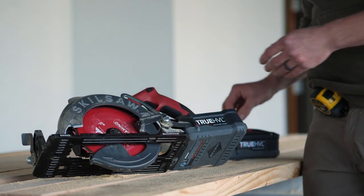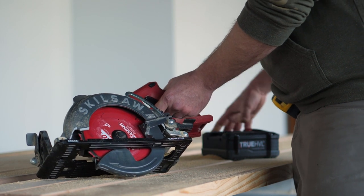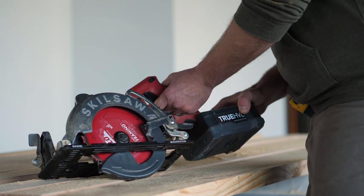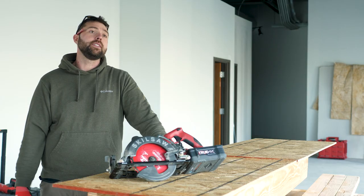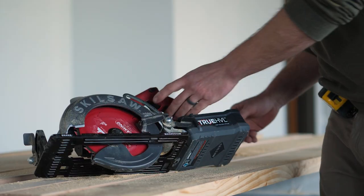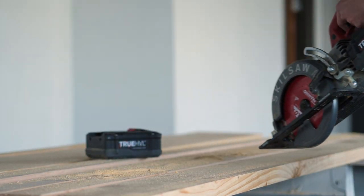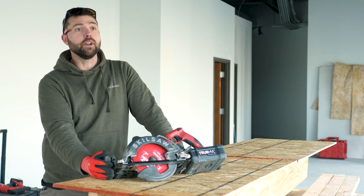This battery platform is brand new, and currently the cordless worm drive is the only tool available for it. AJ couldn't imagine Skill Saw investing this much innovation for just one tool, and expressed hope to see it on a table saw, miter saw, and more. He also noted that there's really not much to not like about the saw — it's robust, built to last, and built for a professional carpenter. One of his favorite features was the electric brake, which stops the blade far quicker than he's used to.